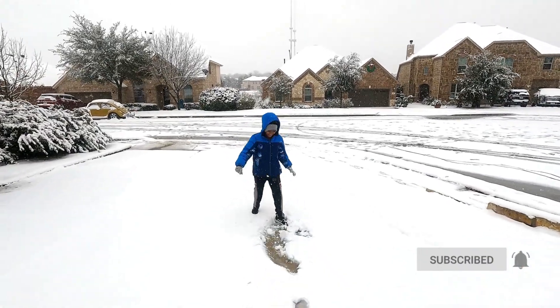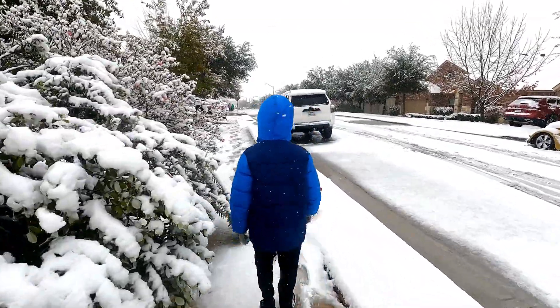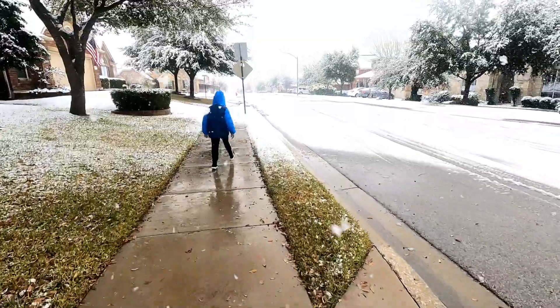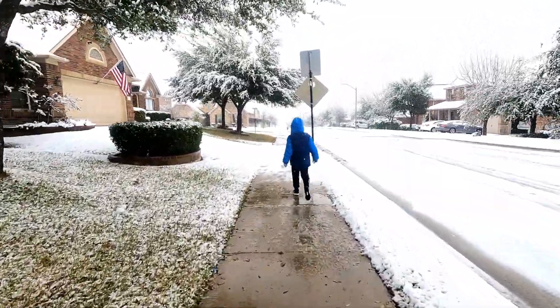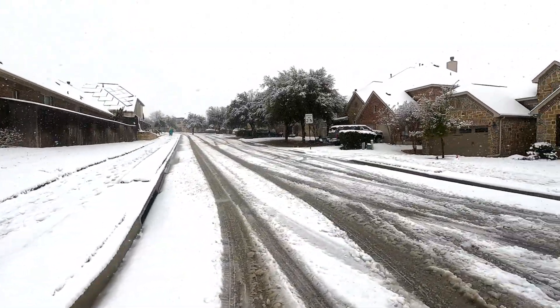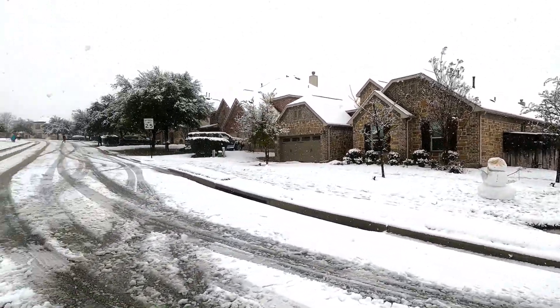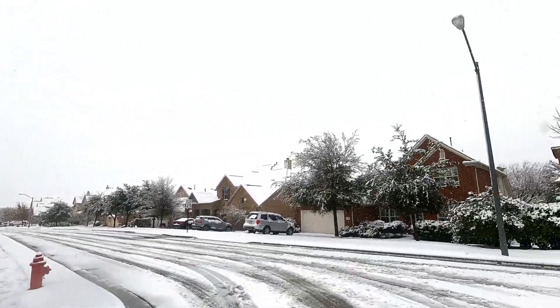Oh my god, I just fell down. Slippery! The pathway is very slippery, so we have to be careful. I've already slipped once. We used to see a lot of snow in Michigan almost every day in winter season, but in Texas it's very rare. This is the first time I'm seeing something like this.